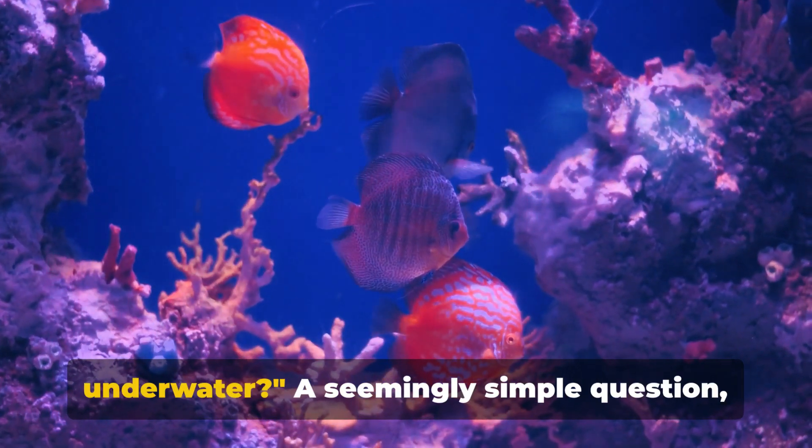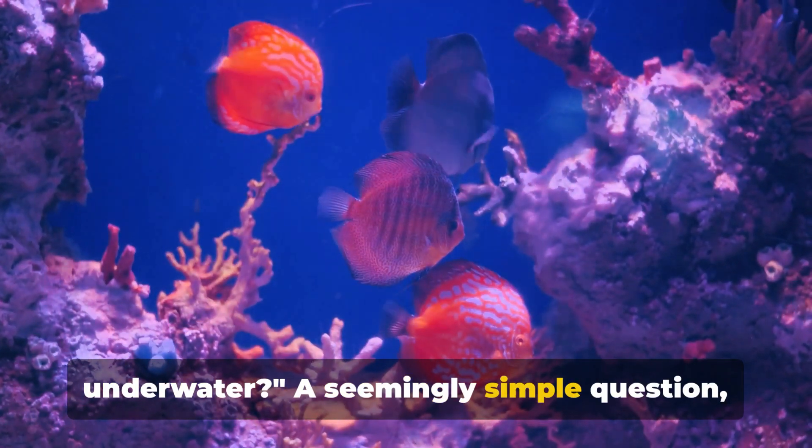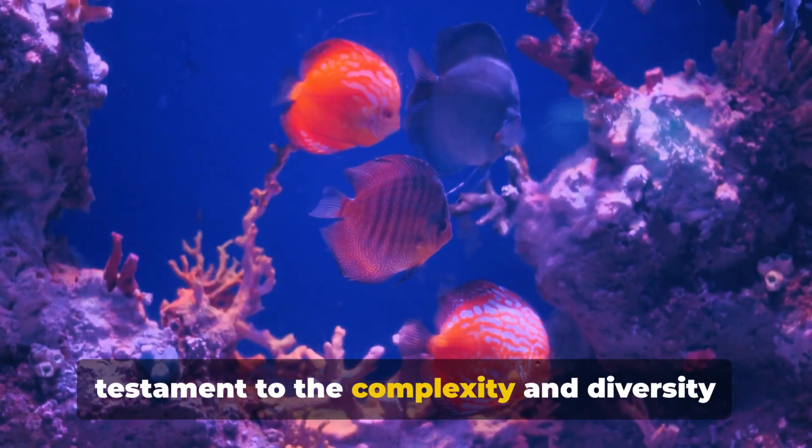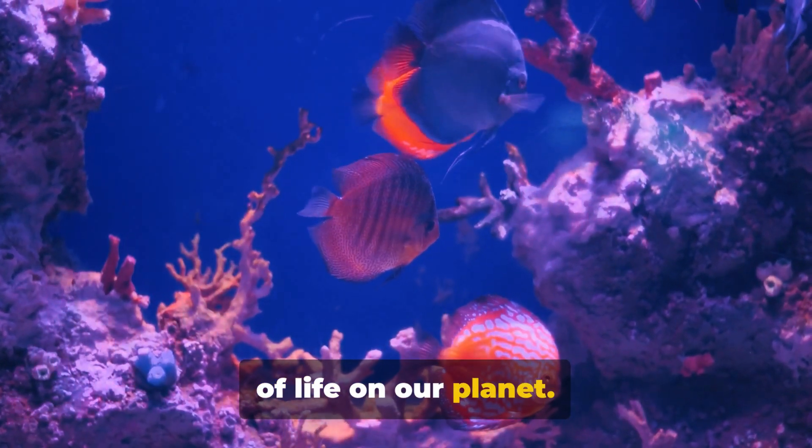Have you ever wondered how fish breathe underwater? A seemingly simple question, yet the answer is a marvel of biology, a testament to the complexity and diversity of life on our planet.